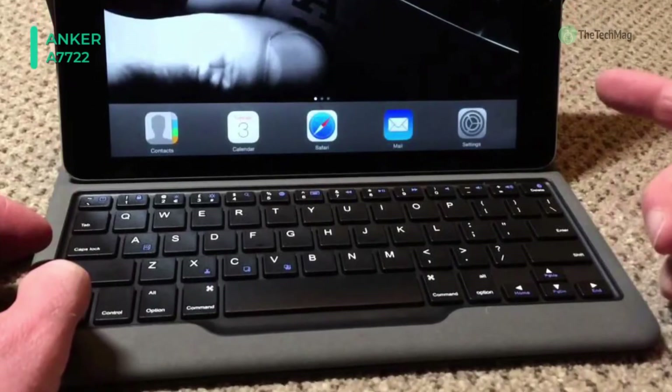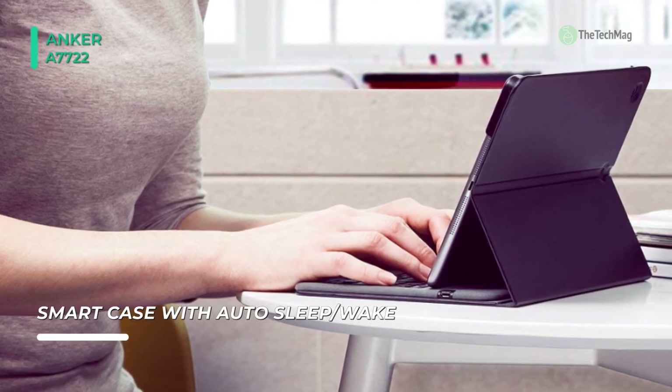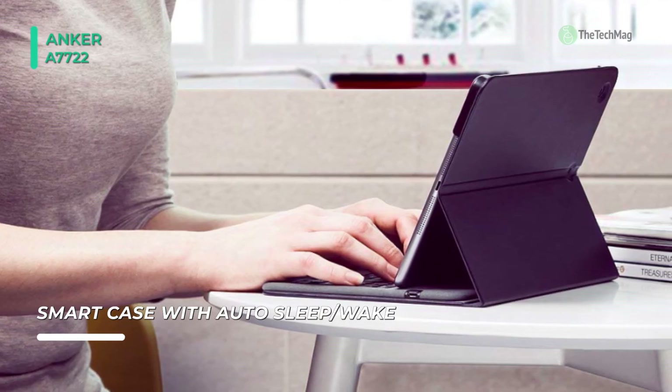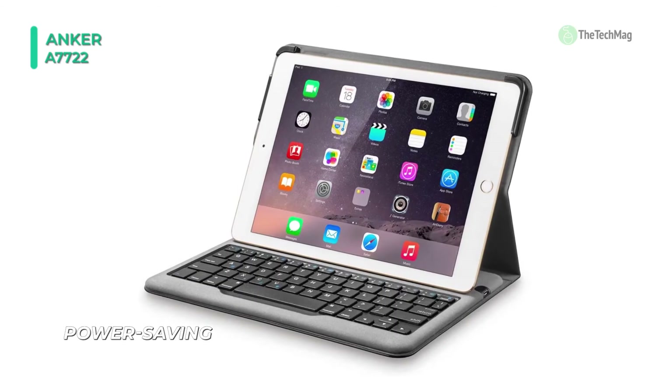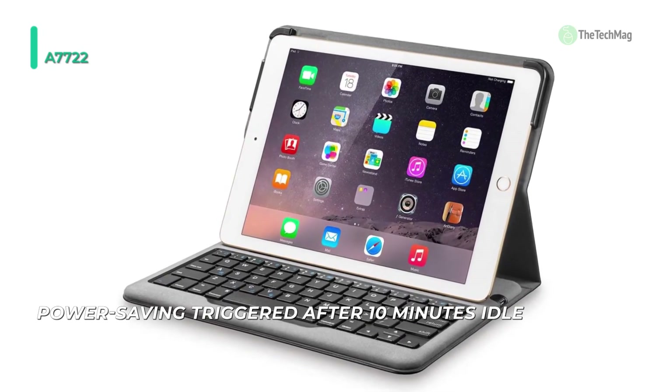Shortcut keys save you time launching tasks or controlling media. Snap your iPad to a magnetic upright angle, ideal for typing or watching movies. You can also lie it flat over the keys for handheld browsing. With one of the highest capacity batteries of any iPad keyboard case, it lasts half a year between charges and enters power-saving mode after 10 minutes idle.